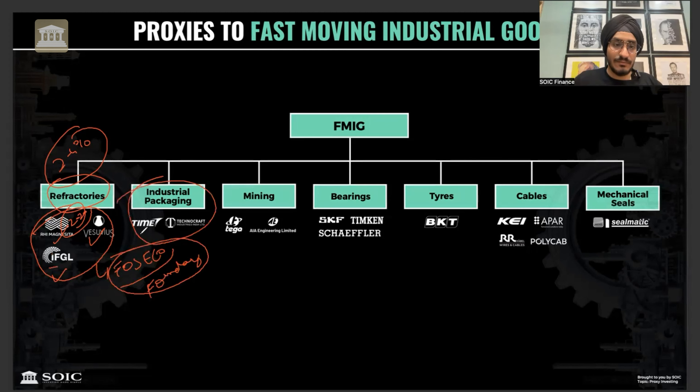In packaging, there is Time Technoplast and drum closures and caps in the Technocraft industry, which is again an FMIG product and a proxy to industrial growth.